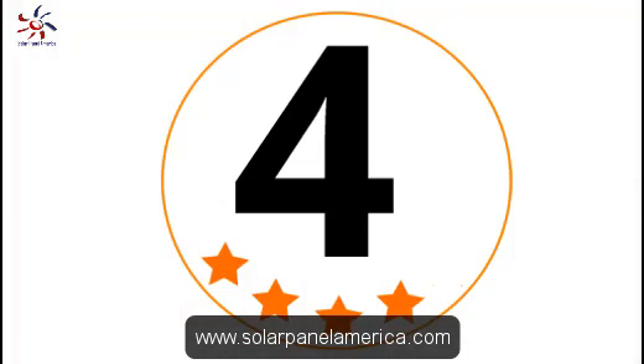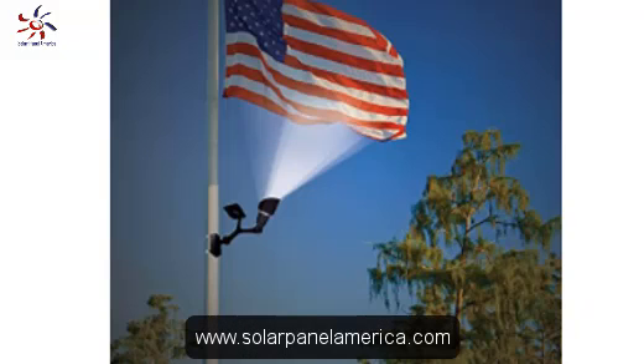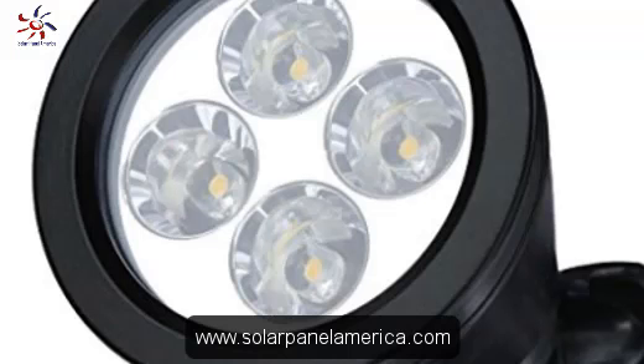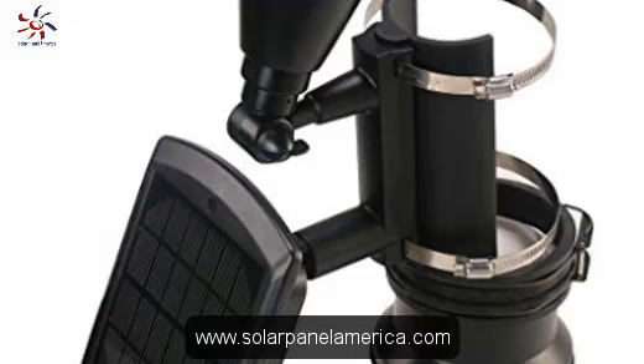Next on our review is Nature Power Solar Powered Flag Light, rated 4 stars. This flagpole solar LED light supports super brightness and can run for 10 hours continuously on full recharge. It is made of ABS plastic components with aluminum lamp heads to ensure weather resistance. The light provides up to 56 lumens, and it comes with a light sensor for automatic function.